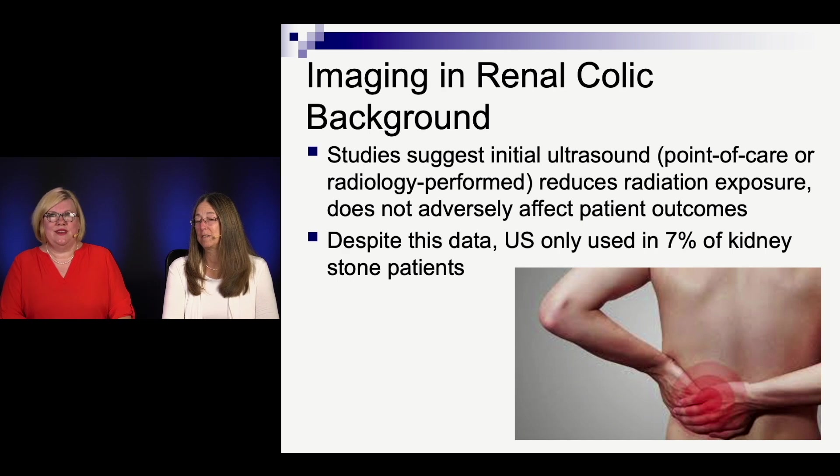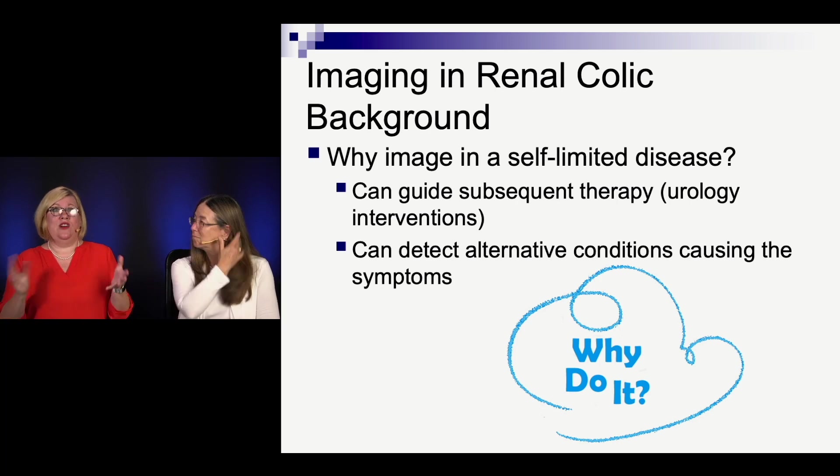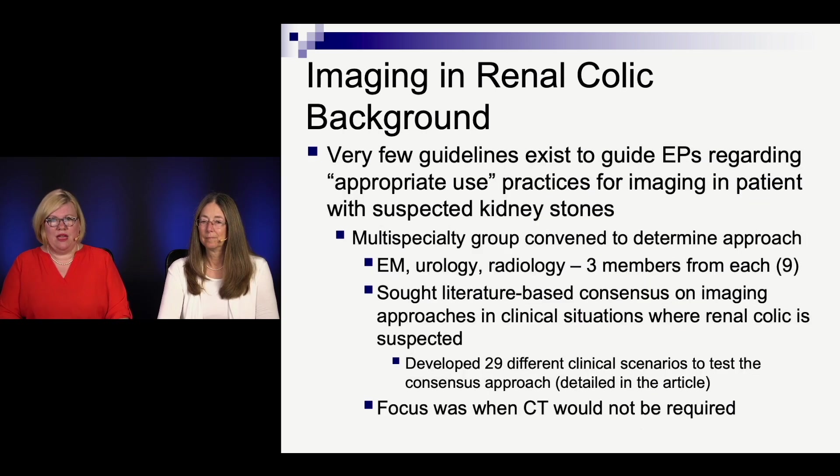At academic and residency program centers we do it a lot, but out in the community it's not so much. Some background: this is a self-limited disease. Do kidney stones kill you? No. Do they actually go away? Most of the time, yes. So why even image at all? It turns out imaging can guide subsequent therapy — there are stones that are large that we need to know about earlier rather than later. And what if it's not a kidney stone? Imaging is often to prove that it's a kidney stone and not an AAA, for example.